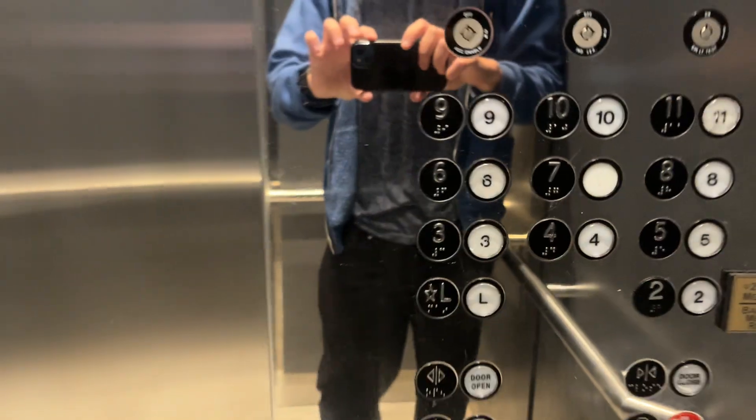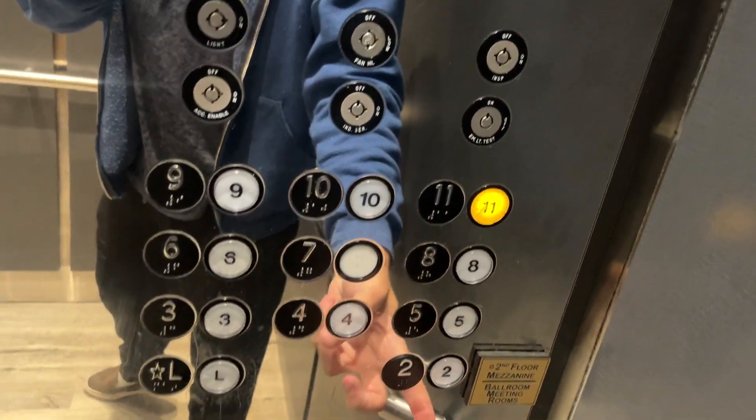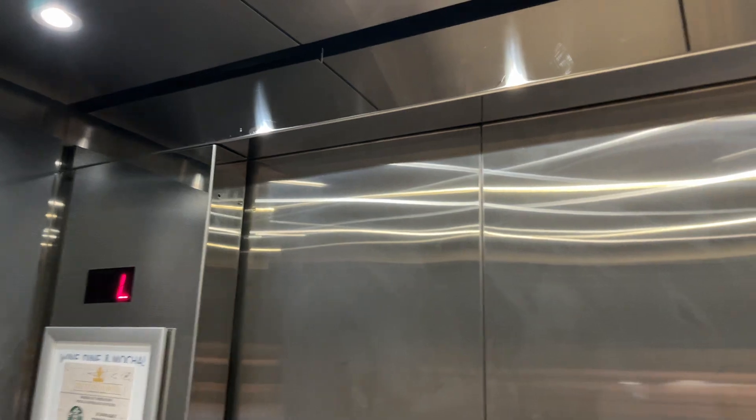Okay, here we are back down to the lobby floor. Back up to 11 we go. Door closed button works — we like that.